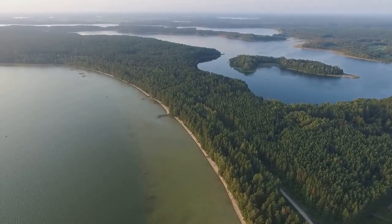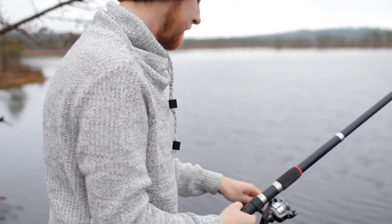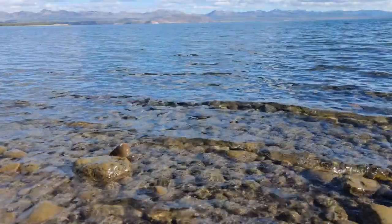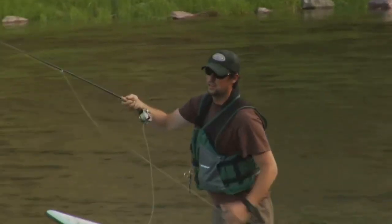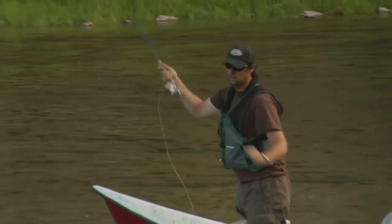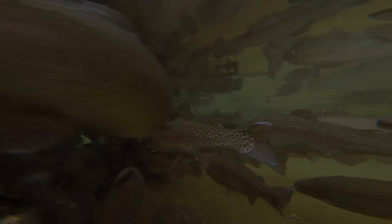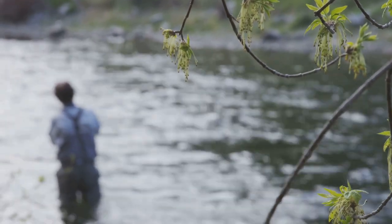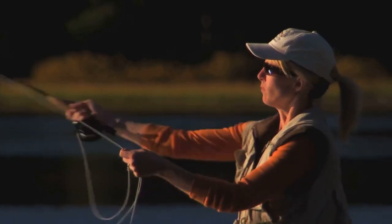Our final destination takes us to the Upper Bear Creek Reservoir, a hidden gem nestled in northwest Alabama. This 2,297-acre lake offers anglers a chance to escape the crowds and experience some of the best trout fishing in the state. Known for its clear waters, abundant shoreline vegetation, and healthy population of rainbow trout, the lake's relatively small size makes it easy to navigate — you're never too far from a potential honey hole. Focus your efforts around points, humps, and drop-offs. Live bait such as worms, crickets, and minnows work well, as do small spinners, spoons, and jigs.